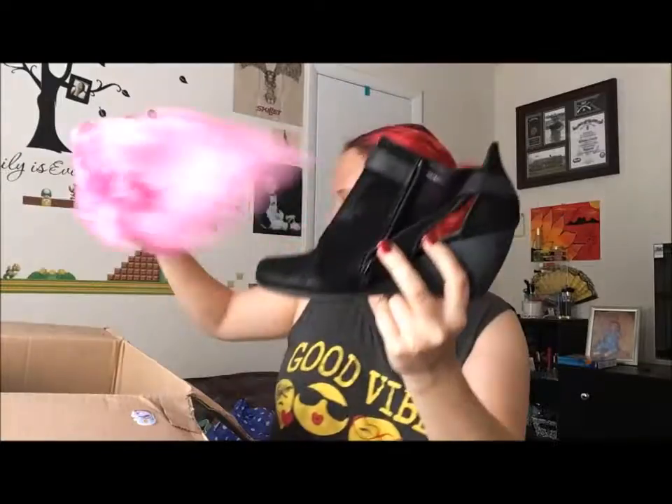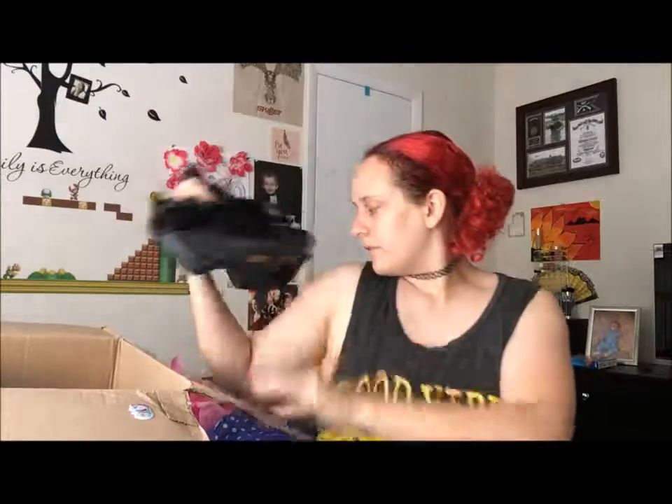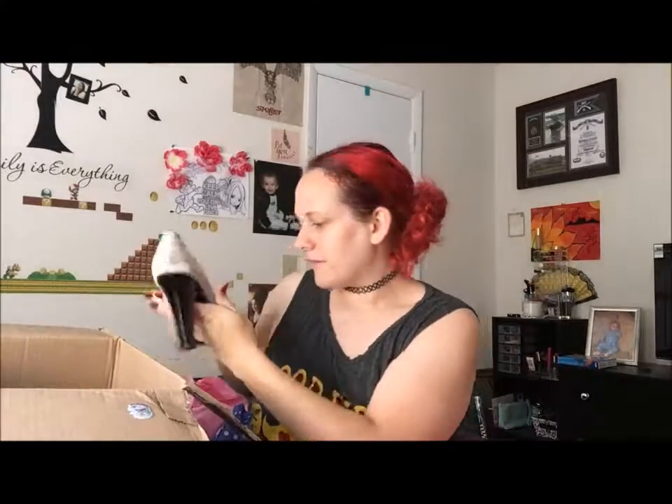And some more wrapped stuff — something fell out of there. Oh, these shoes — these are cute! There's something else wrapped; it feels like more shoes. Oh, these are cute, these are cute!